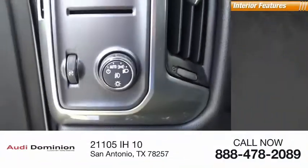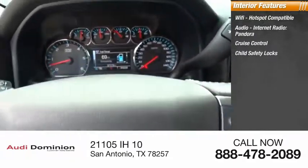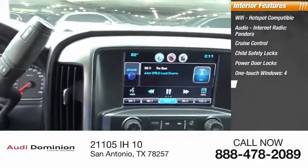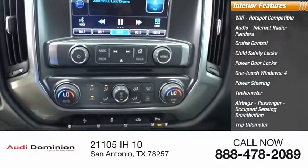Inside you'll find Wi-Fi hotspot compatible audio, internet radio, Pandora, cruise control, child safety locks, power door locks, four one-touch windows, power steering, tachometer, airbags with passenger occupant sensing deactivation, and trip odometer.